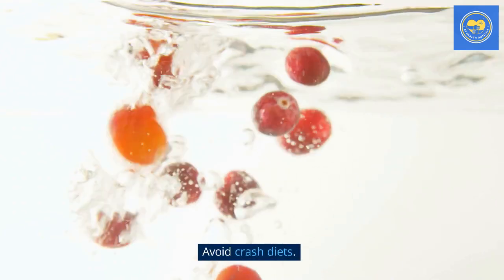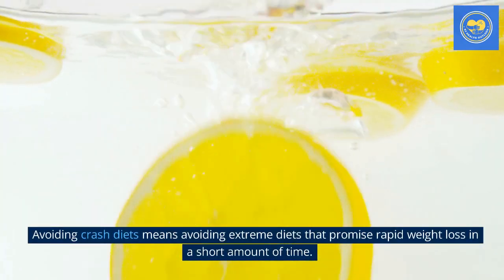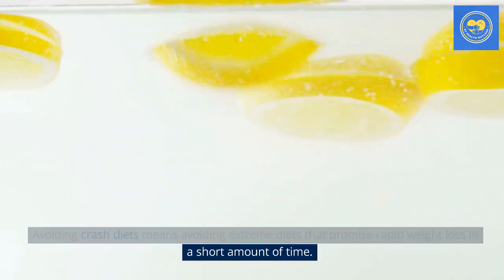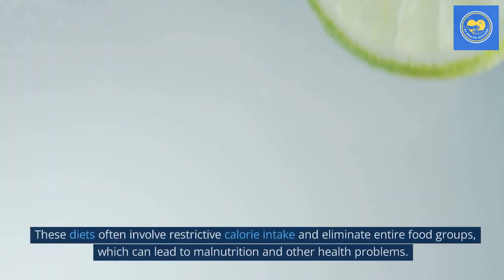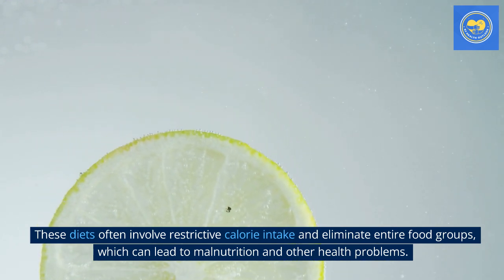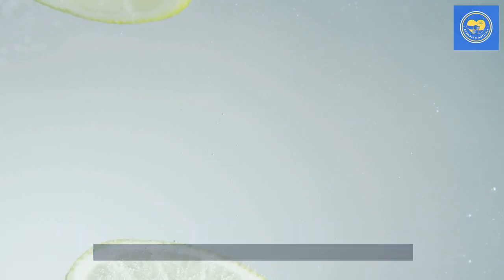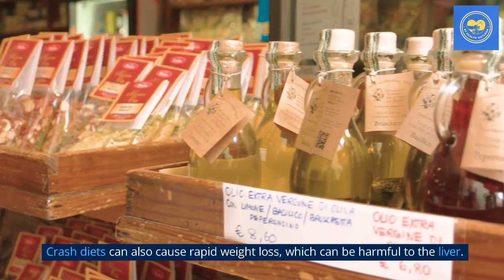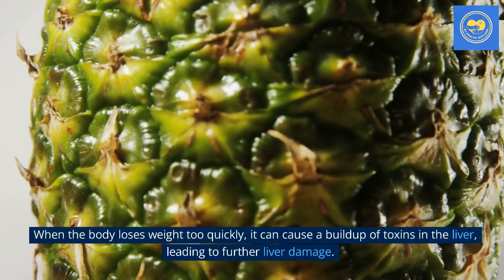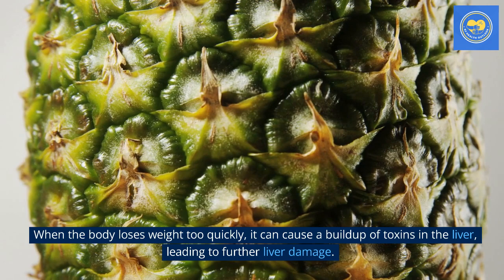Tip 6: Avoid crash diets. Avoiding crash diets means avoiding extreme diets that promise rapid weight loss in a short amount of time. These diets often involve restrictive calorie intake and eliminate entire food groups, which can lead to malnutrition and other health problems. Crash diets can also cause rapid weight loss, which can be harmful to the liver. When the body loses weight too quickly, it can cause a buildup of toxins in the liver, leading to further liver damage.